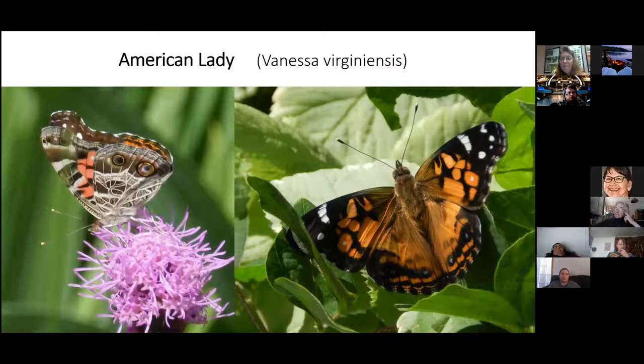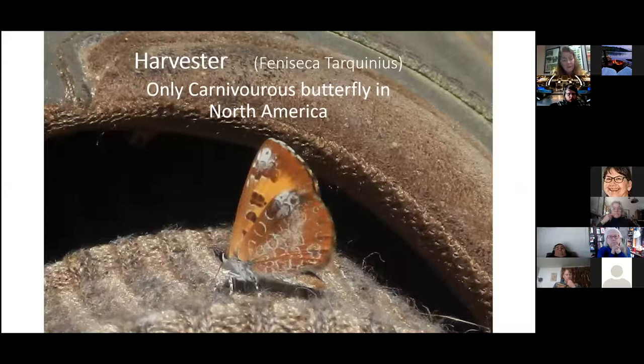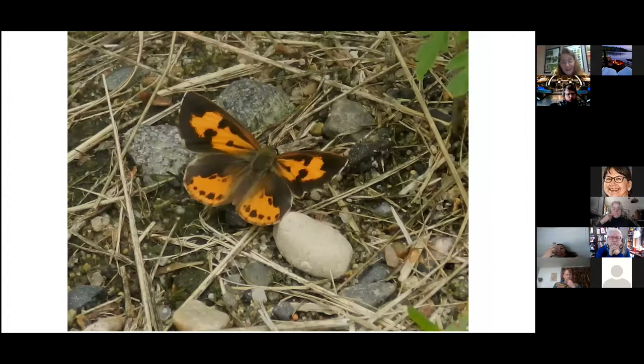The American Lady I'm mostly seeing in yards now, occasionally on Blazing Star and thistle, but not much on roadsides. The Harvester is a truly awesome species on Oak Point — I've only seen it one other place, at the Big Bog. It's the only carnivorous butterfly in North America. It's very small, and if you feel like there's a bug circling you like a tornado while walking, hold still — it'll land on you. It rarely opens its wings, but one day on Oak Point it landed near me while I was riding my bike and opened up, and I got the picture.